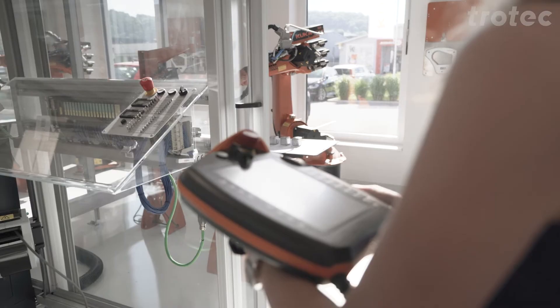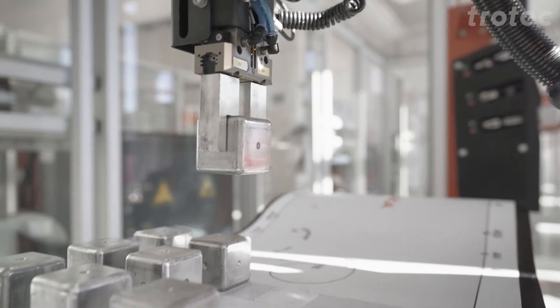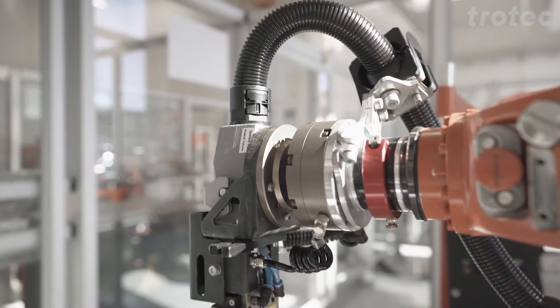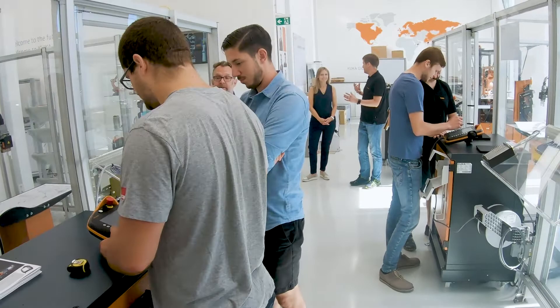where KUKA supplies the key technologies and solutions for Industry 4.0. Like Trotec, KUKA is very active in the educational sector and gives students the opportunity of practice-oriented training on industry standard hardware and software.